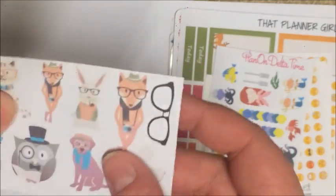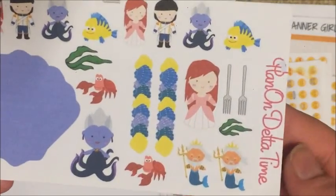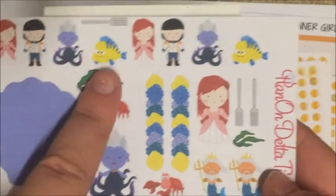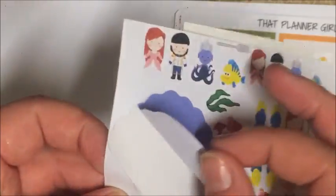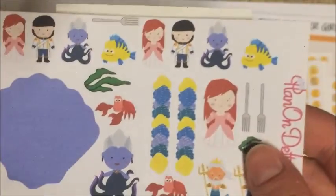I have no idea what's wrong with it — unless it's the fact that some pieces are missing. But they're really cute. Then I got this set from Plan On Delta Time — this is her Ariel set. It's got Ariel when she's human, Prince Eric, Ursula, Flounder, Sebastian, King Triton, some little shell washi-type die cut strips, thingamabobs, seaweed, and this giant clamshell. On the back she washi taped down four little clams that say 'I don't see how a world that makes such wonderful things could be so bad' — super cute. I love that set.